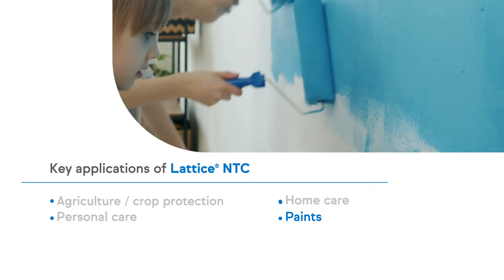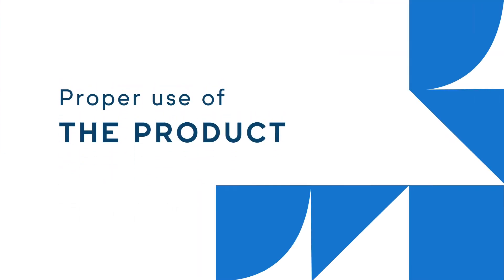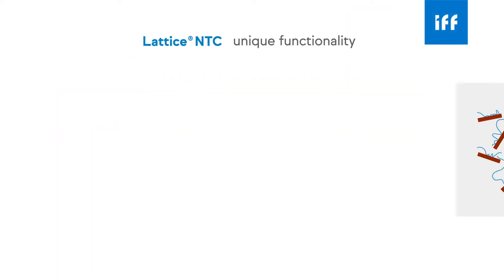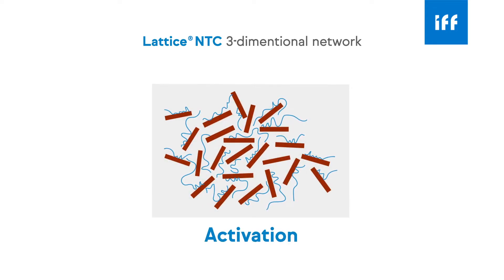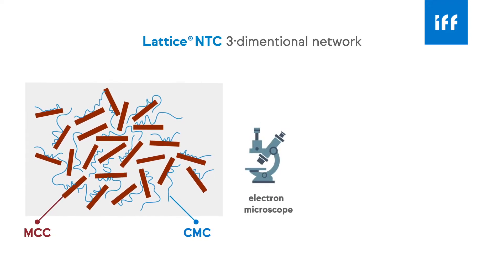Now that we have provided background information about Lattice, let us dive into the proper use of the product. To fully take advantage of Lattice NTC's unique functionality, we first need to obtain the three-dimensional network of particles — we call this activation. In a fully activated state, short, rigid MCC particles are evenly dispersed and tied up with long, flexible polymer chains of sodium CMC.